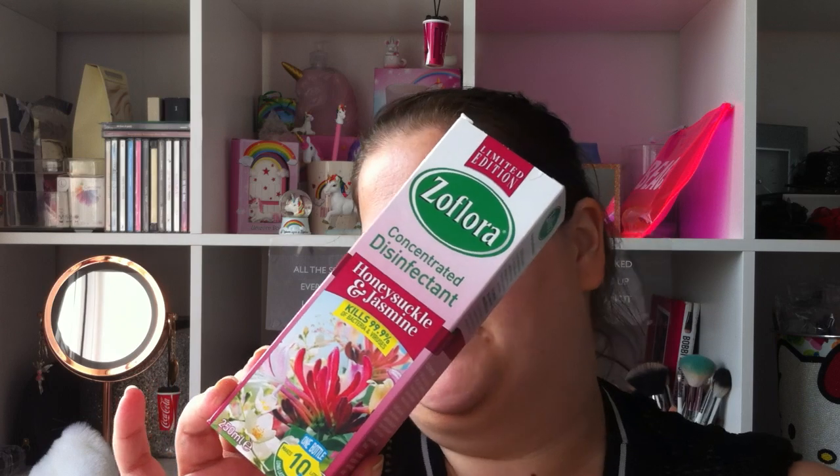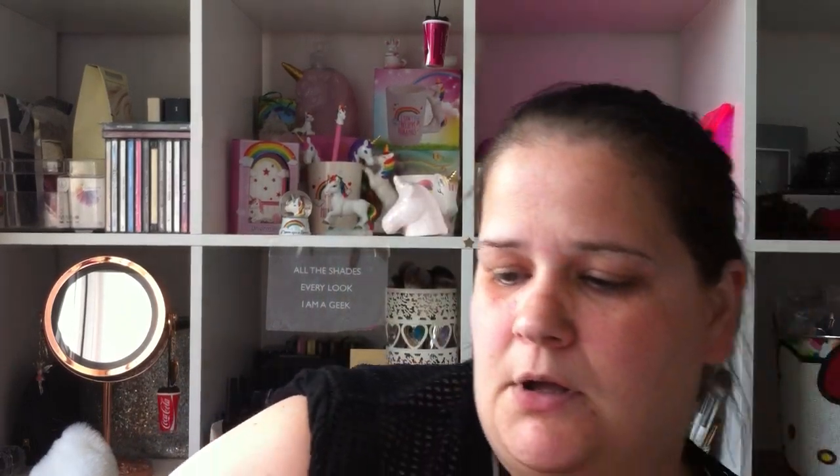I got some Zoflora Concentrated Disinfectant — kills 99.9% of germs. I think this was about £1.99 to £2.99. I like to do the bathroom floor with that stuff.